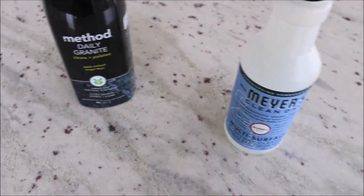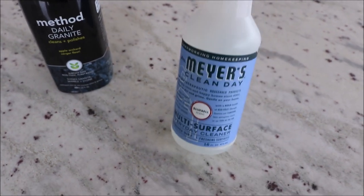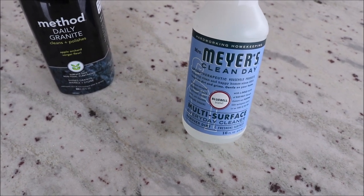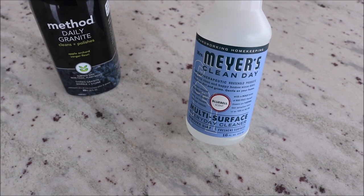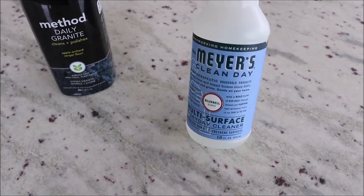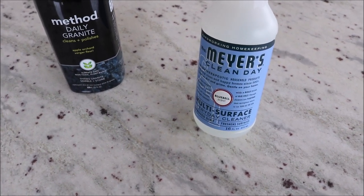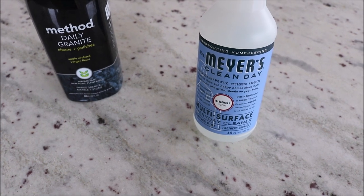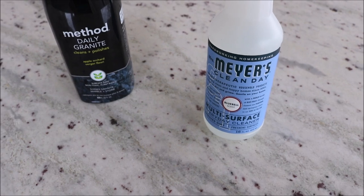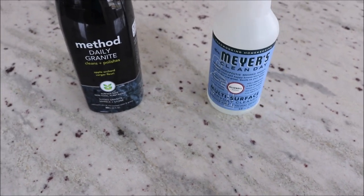If you don't have granite, I use the Mrs. Meyer's Clean Day Multi-Surface Cleaner in our master bath — you can use it on a lot of different surfaces, but not granite. This is the bluebell scent. I've tried lots of Mrs. Meyer's scents; this one is more mild. I love the one they have in the fall — I think it's apple cider. This does a great job on your countertops as well.